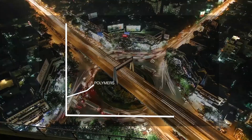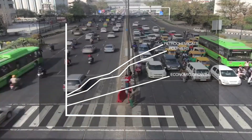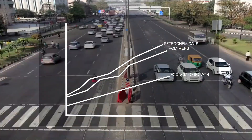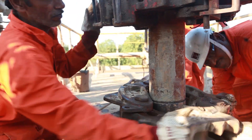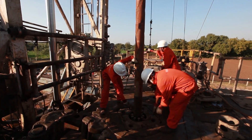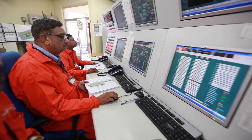India faces a massive demand for polymers and petrochemicals, fueled by robust economic growth. An ambitious dream was nurtured by the country's flagship oil and gas E&P company, ONGC, to add value to its naphtha by converting it into polymers.